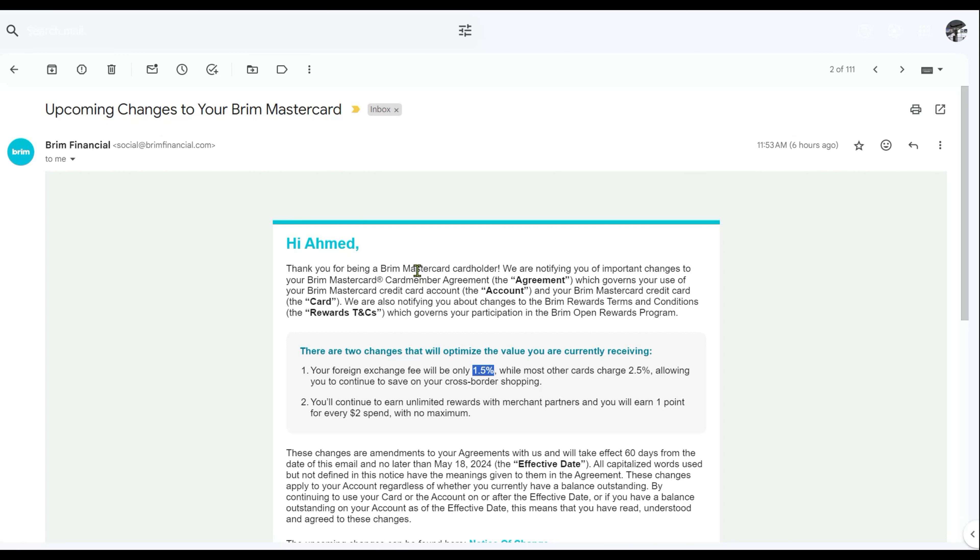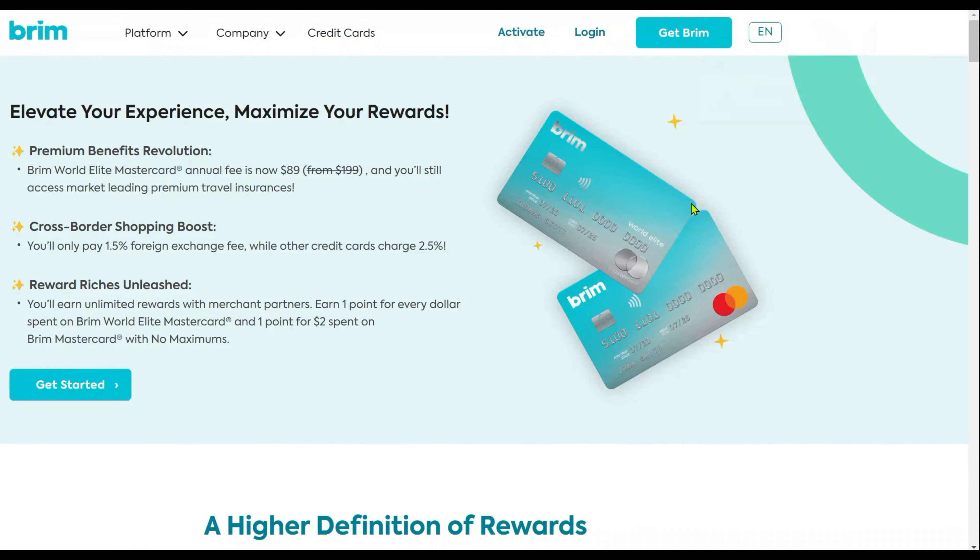I was one of the first persons to get a Bream credit card when they launched in Canada a few years ago. I had the Bream World Elite MasterCard which had an annual fee of $150 at the time. Then later on they changed the annual fee to $199, so I canceled the World Elite MasterCard and switched to the free version Bream MasterCard, which still had the 0% foreign currency transaction fee.